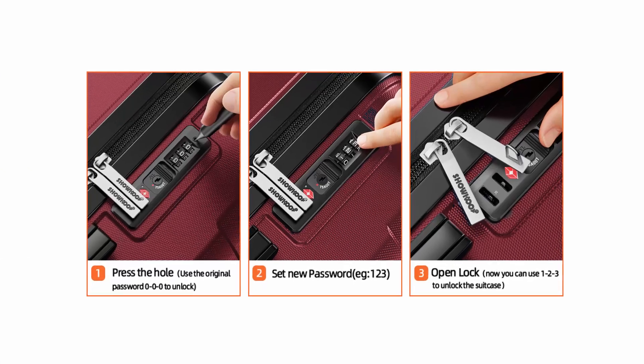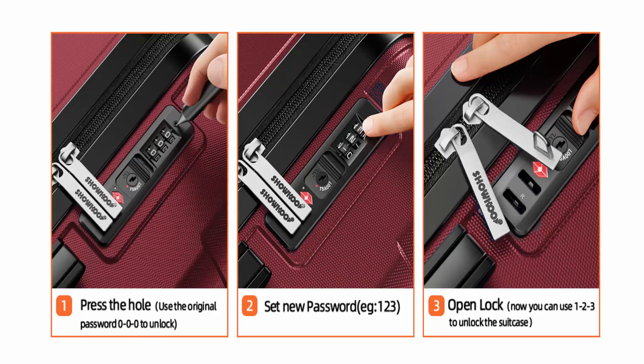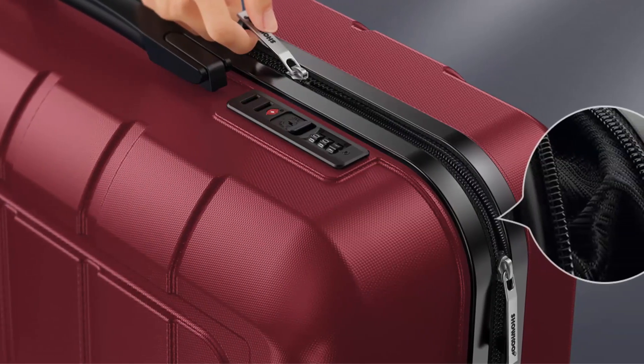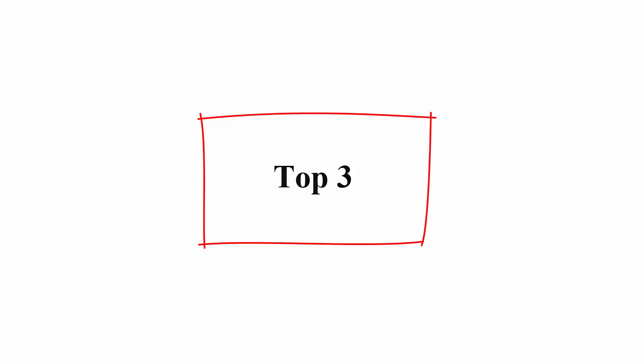Full zip interior divider and cross straps for increased packing organization. Handsome slider in square full-capacity design with organizational pockets. A small pouch between the hard shell can store a toothbrush, wallet, makeups, etc.